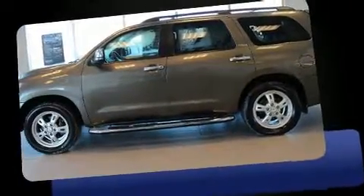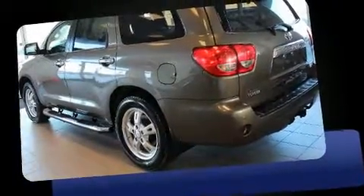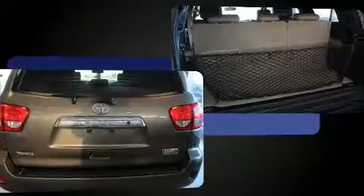Climb inside the 2009 Toyota Sequoia. Smooth gear shifts are achieved thanks to the powerful eight-cylinder engine, and for added security, dynamic stability control supplements the drivetrain.